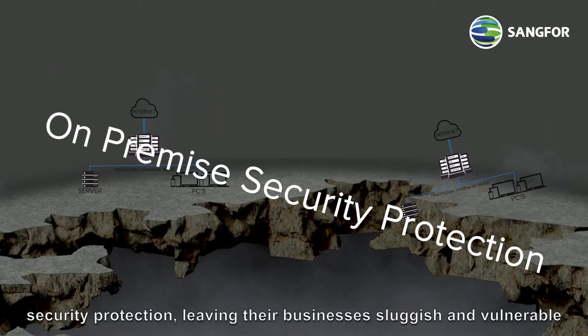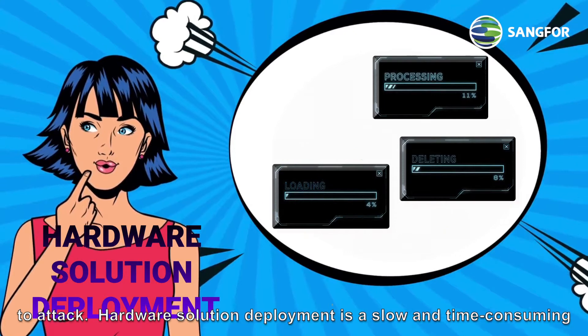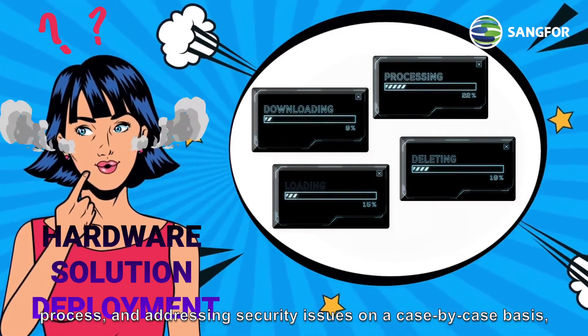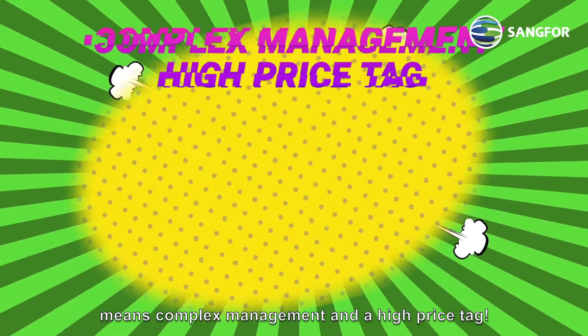Hardware solution deployment is a slow and time-consuming process, and addressing security issues on a case-by-case basis means complex management and a high price tag.